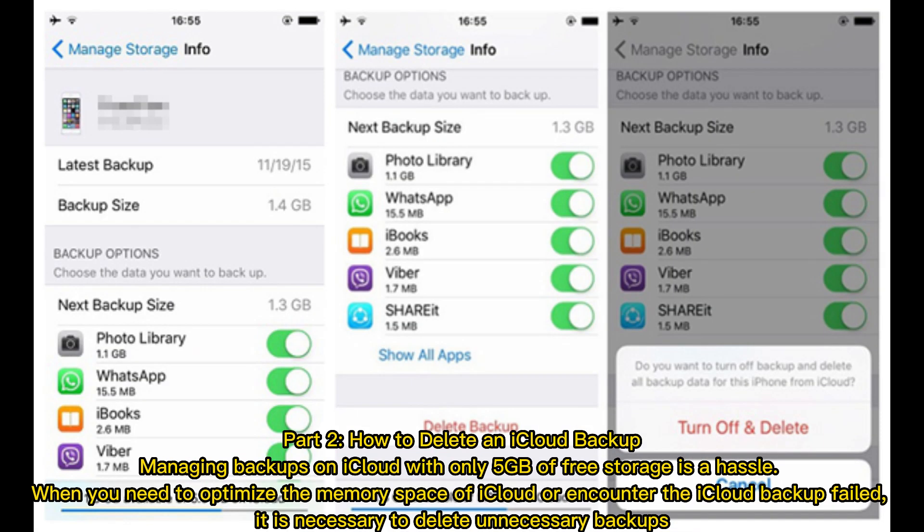Part 2: How to delete an iCloud backup? Managing backups on iCloud with only 5GB of free storage is a hassle. When you need to optimize the memory space of iCloud or encounter an iCloud backup fail, it is necessary to delete unnecessary backups.